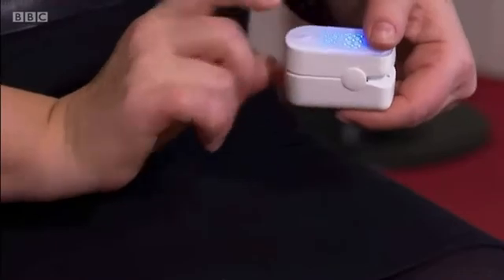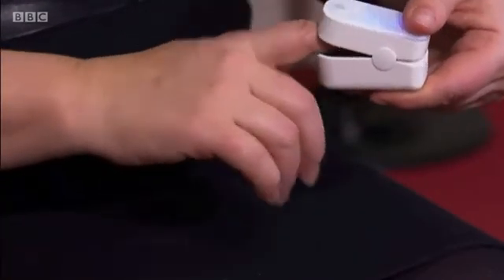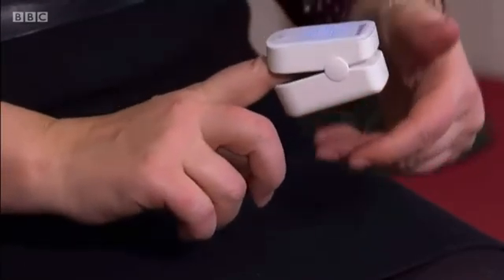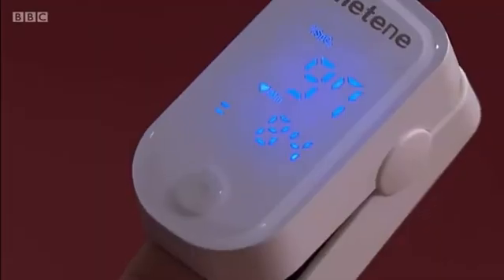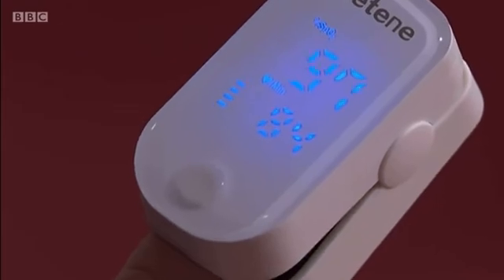Because of the impact of COVID-19 on the lungs, doctors believe everyone should now have an oximeter at home. They're convinced these small devices can save lives. Sophie Hutchinson, BBC News.